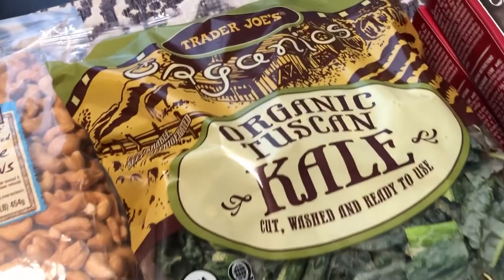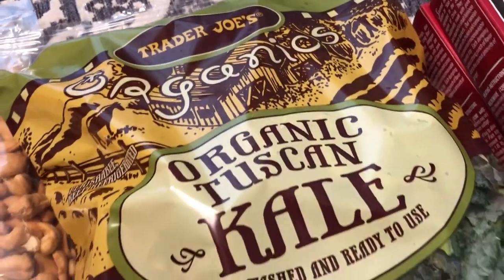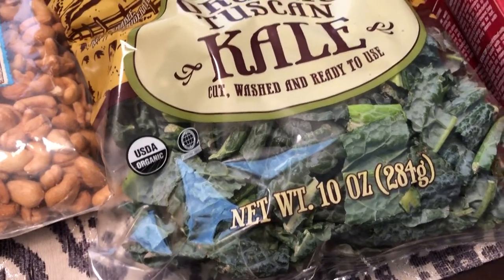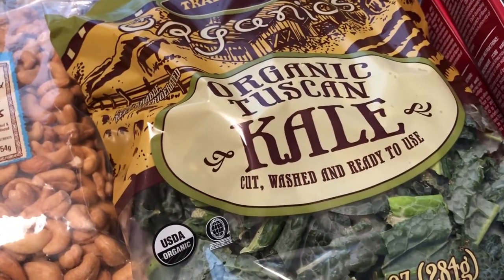Like I said, I originally went in there for different types of greens. This was the best I could find — I looked at their salads, their broccoli, all of it, and it just didn't look good. So anyway, I picked up some kale.